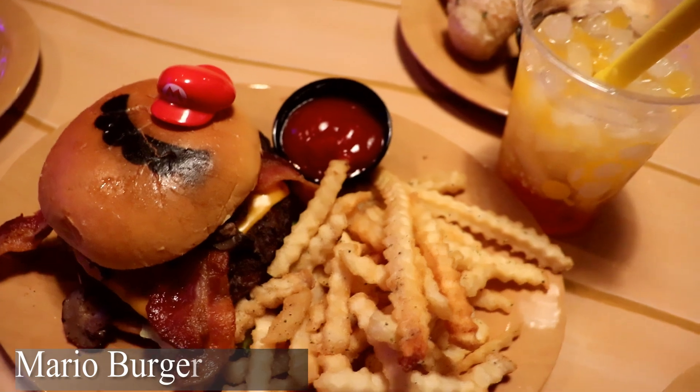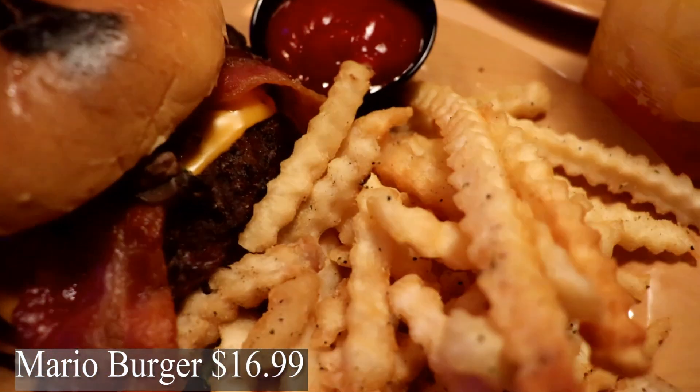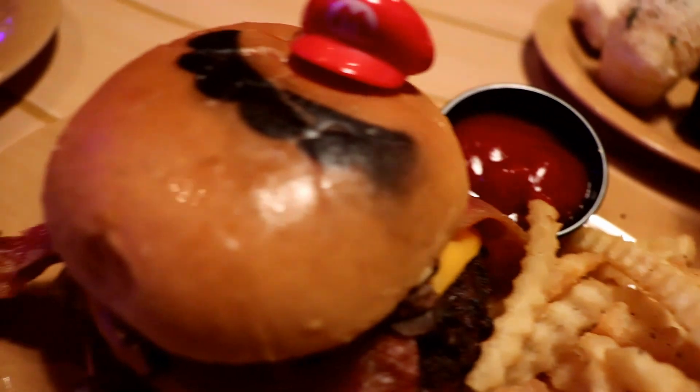The next thing I tried was a Mario Burger. It's a beef patty with bacon, mushrooms, tomato, lettuce, and American cheese.